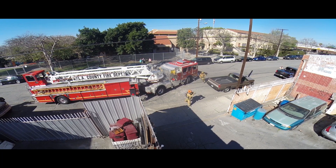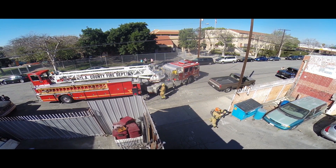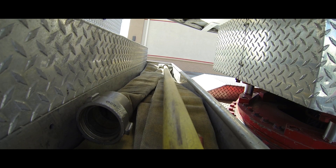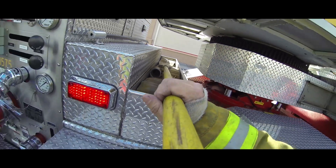A quick size up of the structure is key to inform the ventilation crew of hazards, building construction, and fire conditions. As you're placing ground ladders or grabbing tools, take a mental construction note.